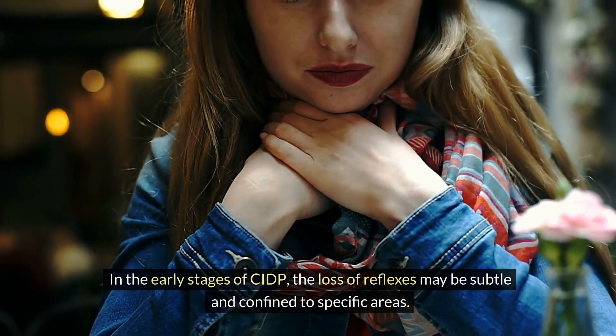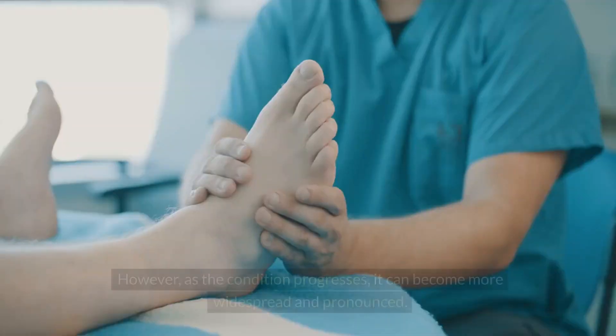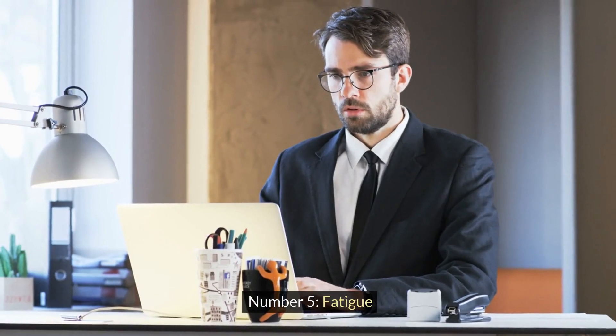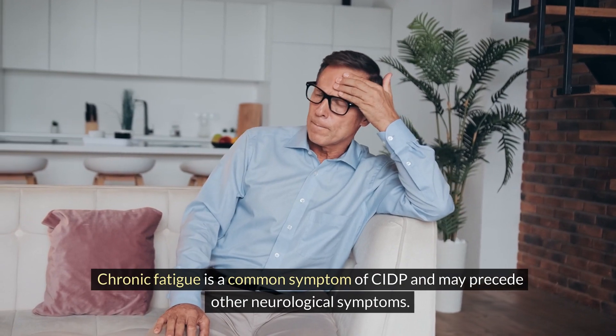In the early stages of CIDP, the loss of reflexes may be subtle and confined to specific areas. However, as the condition progresses, it can become more widespread and pronounced. Fatigue. Chronic fatigue is a common symptom of CIDP and may precede other neurological symptoms.